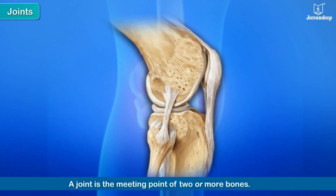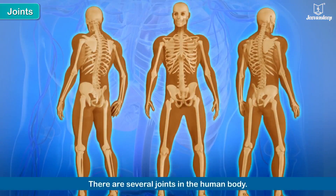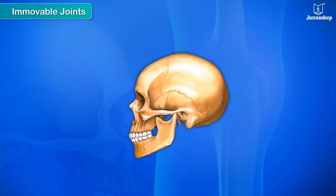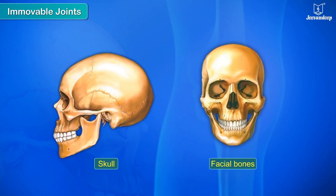A joint is the meeting point of two or more bones. These are held together by strong elastic tissues called ligaments. There are two types of joints: immovable joints and movable joints. The bones that form an immovable joint are fused in such a way that they cannot move. The bones of the skull and the face fall in this category.